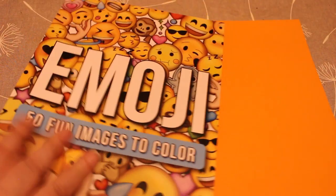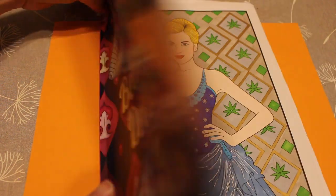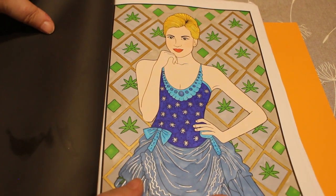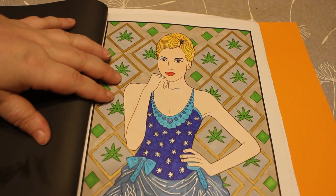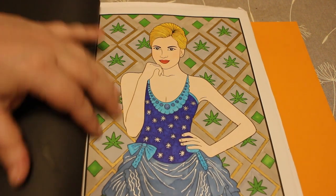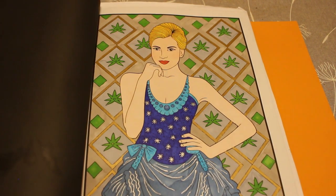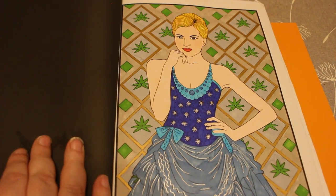Another Jade Summer book I hadn't coloured in before that I have now coloured in is Beautiful Dresses. I've had this one a long time — I think it's out of print now, not sure. I did this one in shades of blue. I know I made the plants look like cannabis! I like it — it was done with Touch Twin markers for the skin, probably Shuttle Art for the rest, and then some silver and blue glitter gel pen on the dress. I do love the way markers go down in Jade Summer books.